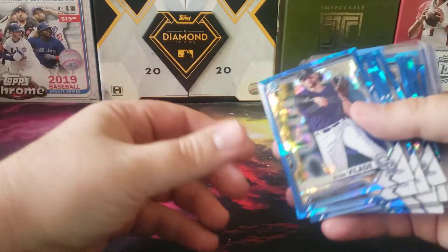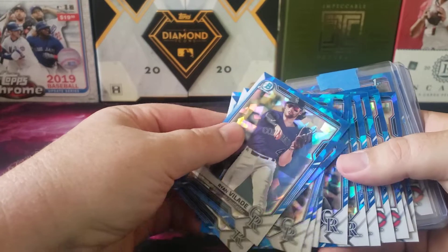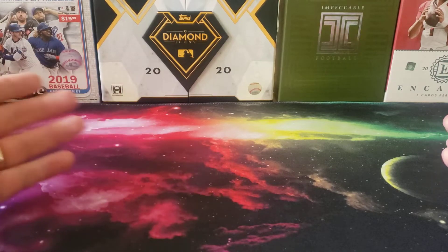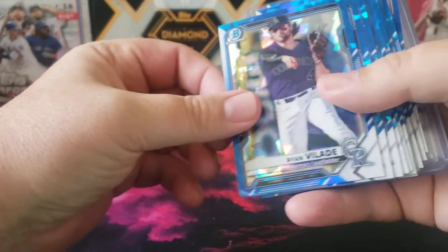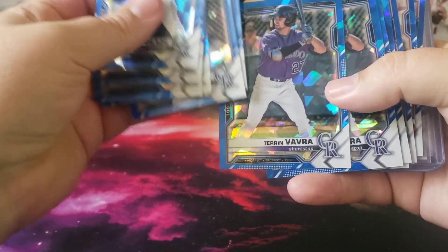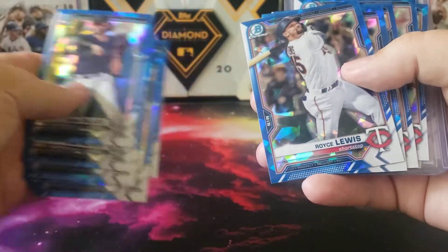I picked up two teams in the six-box case break he had put together: one inexpensive team, the Colorado Rockies, and also the Minnesota Twins, which are one of the better teams to pursue because they have several First Bowmans you kind of want to grab. Let's see how I did. For the Rockies: Ryan Villard, Drew Romo, Michael Toglia, Drew Romo again, Taron Vavra — and that's pretty much it.